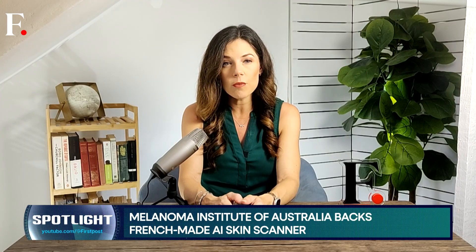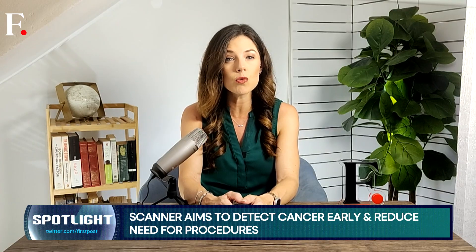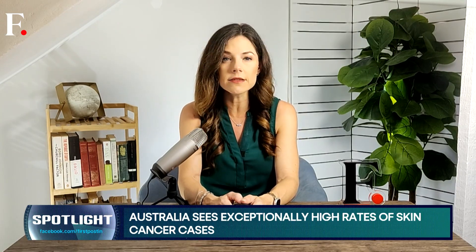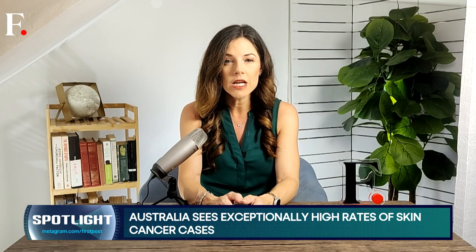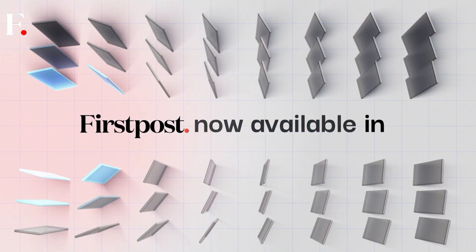So while sunscreen remains non-negotiable, AI might just be the new front line in the fight against melanoma. And for once, protecting your skin won't require needles, bandages, or that familiar phrase: "You'll just feel a little prick."